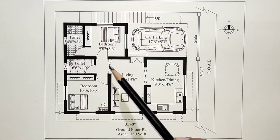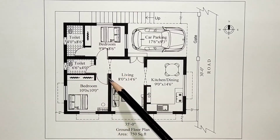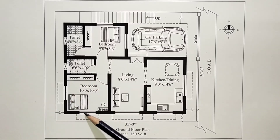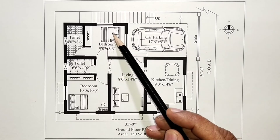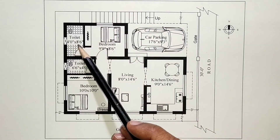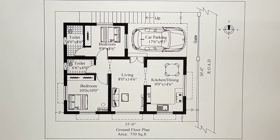This is the vanity area, lifted 8 feet 5 inches. This is the bedroom. The bedroom measures 9 feet 9 inches by 8 feet 6 inches. The built-up area is 750 square feet, accommodating a double bedroom within that space.